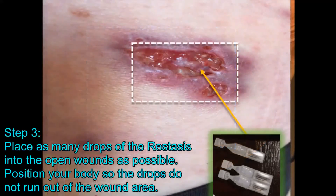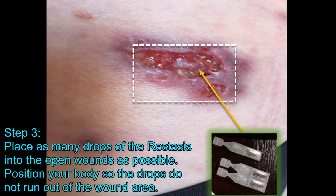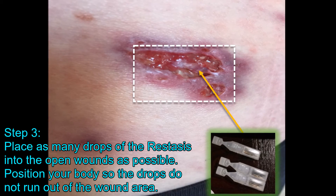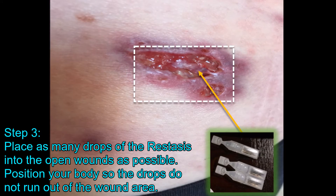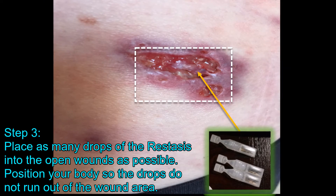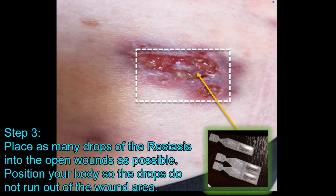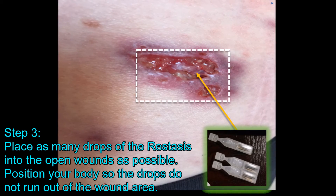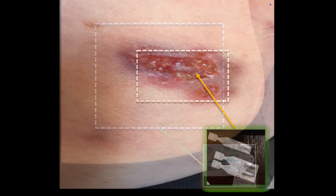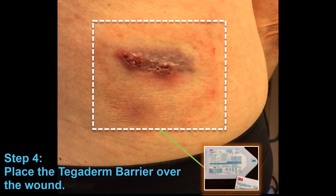The Skin Prep protects the skin from being irritated from the continual application of the Tegaderm, which we're going to be using. Once the Skin Prep dried up after about a minute or two, we instilled about four to eight drops of the eye drop solution right into the wound, and then we took the Tegaderm patch and applied it directly over the wound and the surrounding area.